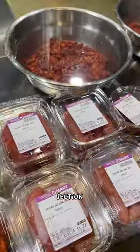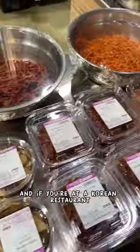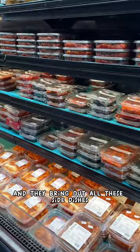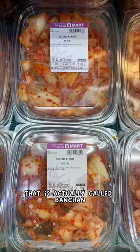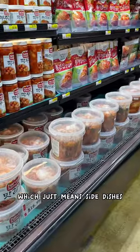The next department is near and dear to my heart — the kimchi section. As you can see, there are various different kinds of kimchi you can get. And if you're at a Korean restaurant and they bring out all those side dishes, that is actually called banchan, which just means side dishes.